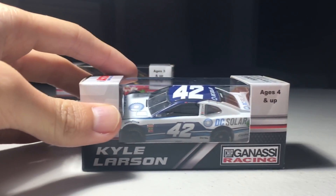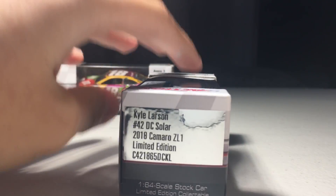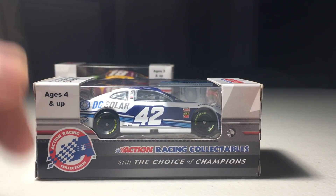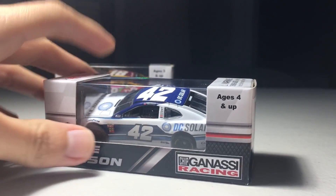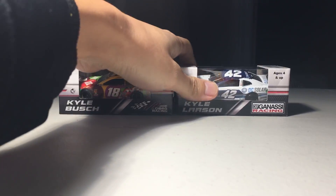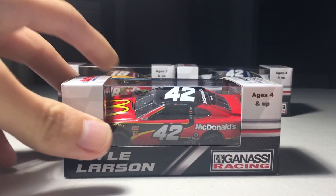Another new car I got is Kyle Larson's DC Solar car. This one's also one of my favorites. I should clarify — it's not the Gold Series anymore, it's ARC now. Most of these ARC cars I have are going to be Kyle Busch or Kyle Larson.